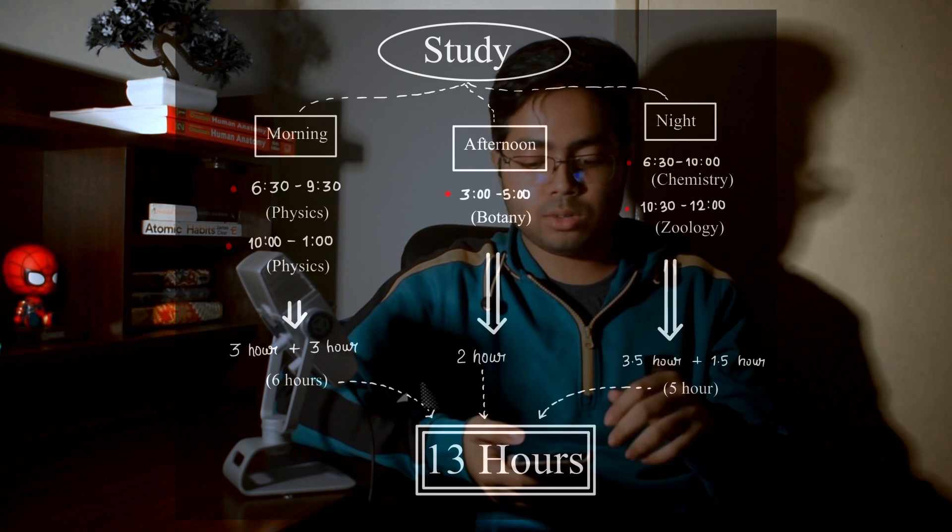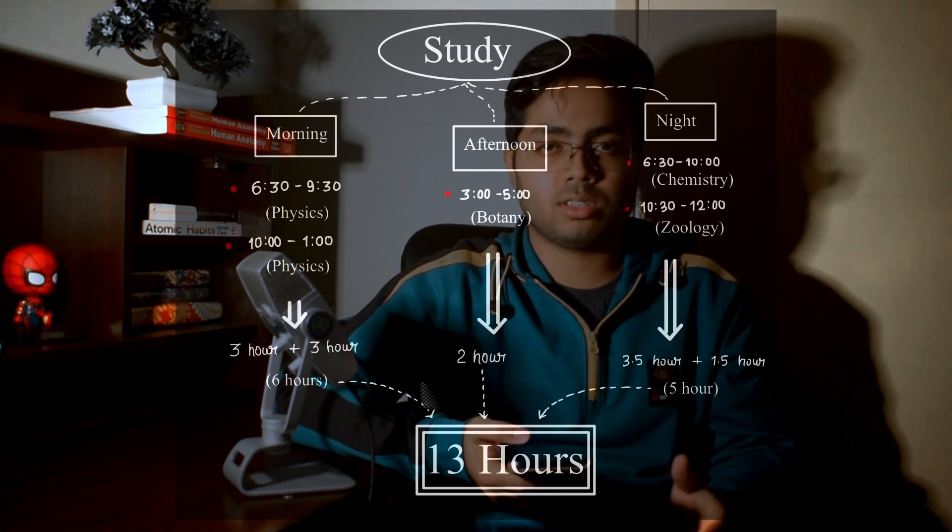After completing my dinner with a cheerful break, I prepared myself for the last session of the day — from 10:30 to 12, a rigorous session of revision and MCQ practice for zoology. Before going to sleep, I used to recapitulate what chapters and important topics I had studied the whole day, and make a mind map of what chapters and subjects I would study the next day, including how many MCQs I needed to solve.